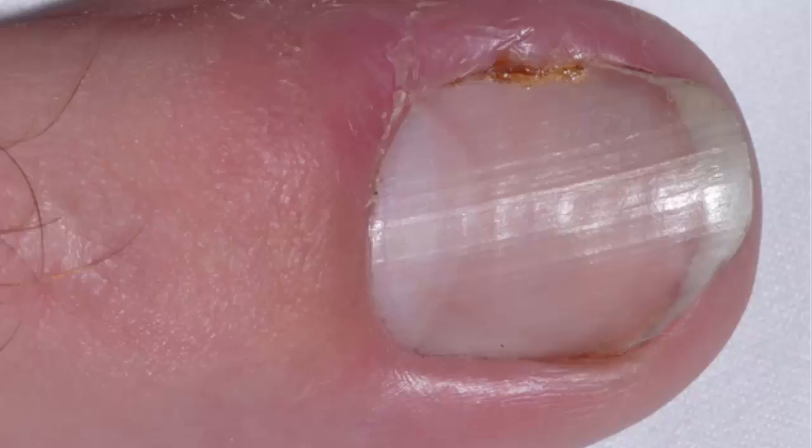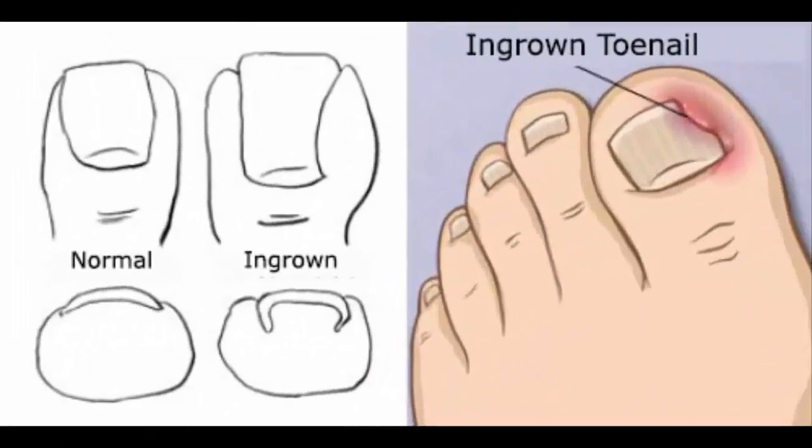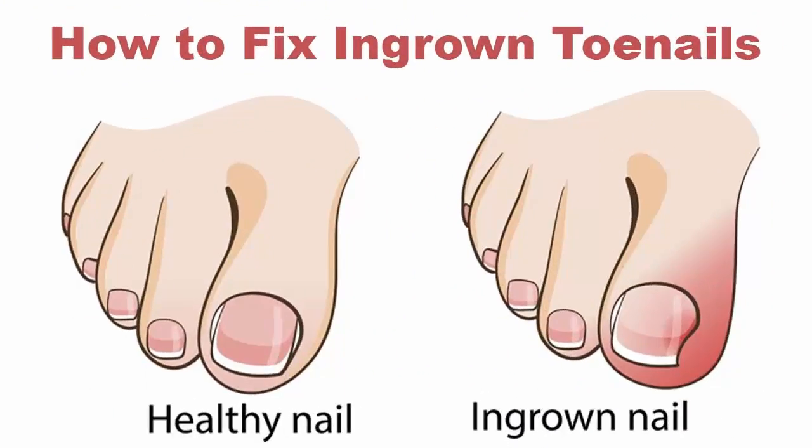There are ways to treat an ingrown toenail at home. However, if you already see signs of infection, go to a doctor, because an infection can spread and lead to problems. Home treatments include: 1. Warm water soak, 2. Cotton wedge under the nail, 3. Epsom salt, 4. Apple cider vinegar, 5. Hydrogen peroxide.